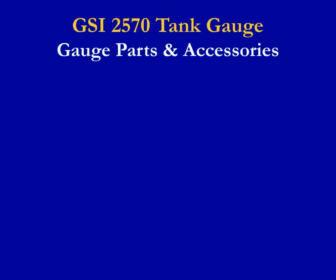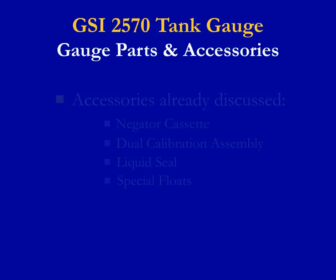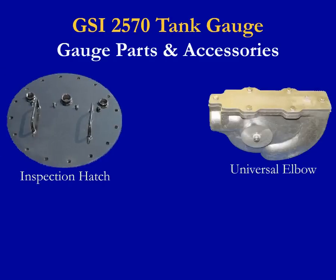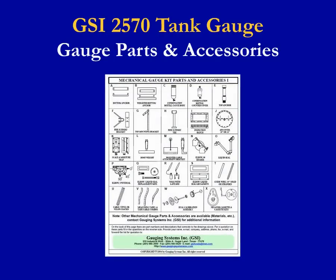We have already talked briefly about some of the accessories packaged as part of our standard kits — the negator cassette, dual calibration assembly, liquid seal, and special floats. There are many other accessories that complement a kit, such as an inspection hatch to provide easy access for gauge repair, universal elbows, and condensation bottles, which can make a gauge easier to install and increase longevity. GSI was the first manufacturer to develop parts pads that show these gauge accessories and make it easy to identify and purchase. These are still available and have been improved.